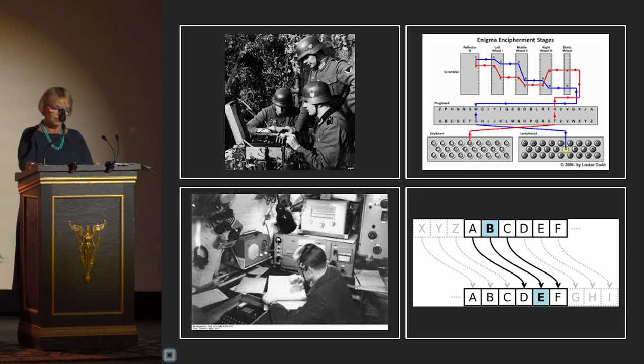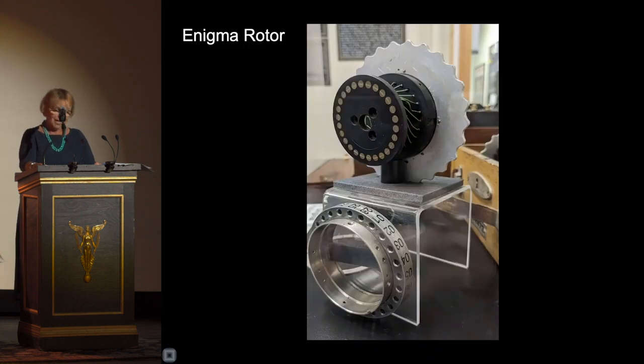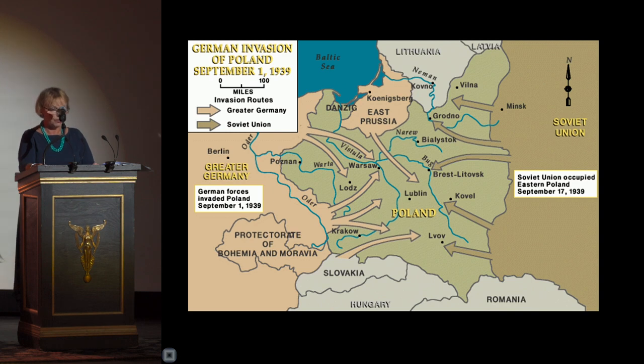Rejewski's first major breakthrough was the discovery that the letters on each wheel were in alphabetical order — we do like order and pattern. He also discovered that the three-letter setting of the first messages was encrypted twice, meaning three out of six letters were the same, making it an easier task for the cryptographers. In 1938, a quirk in rotor settings was discovered, allowing Żegalski to create perforated sheets programmed to decode the order of rotors and calculate the daily cipher key.